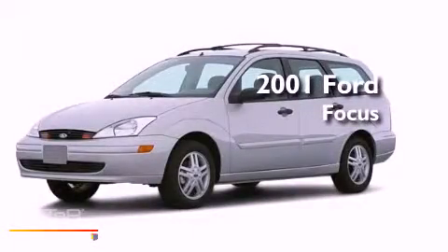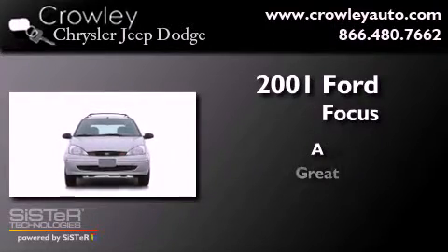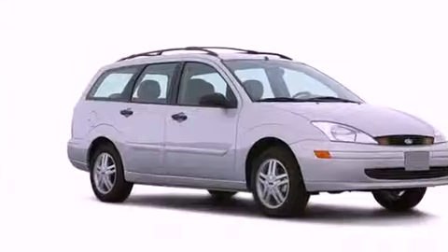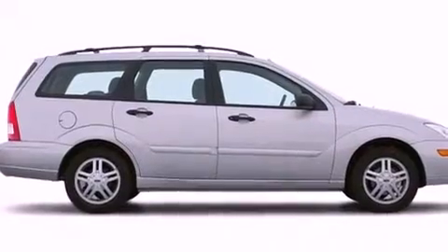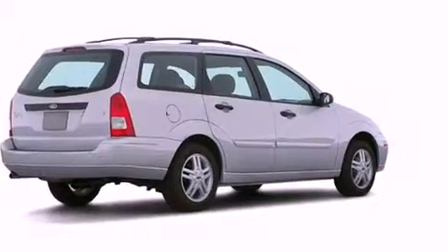This is a 2001 Ford Focus. Features include full power accessories, a rear window defroster, a rear window wiper, a security system, roof rails, dual airbags, and air conditioning.